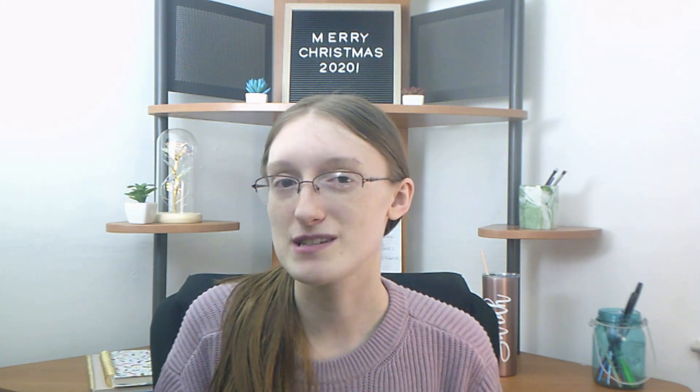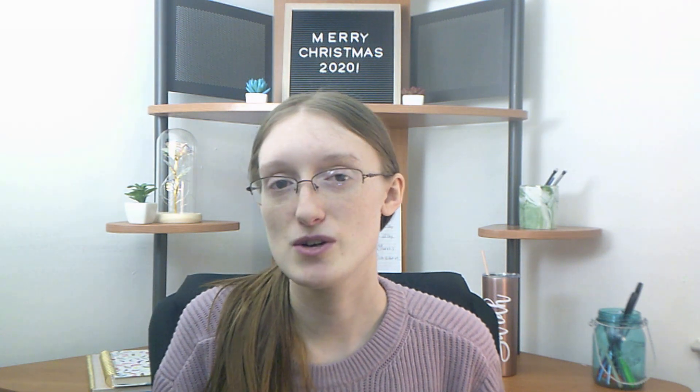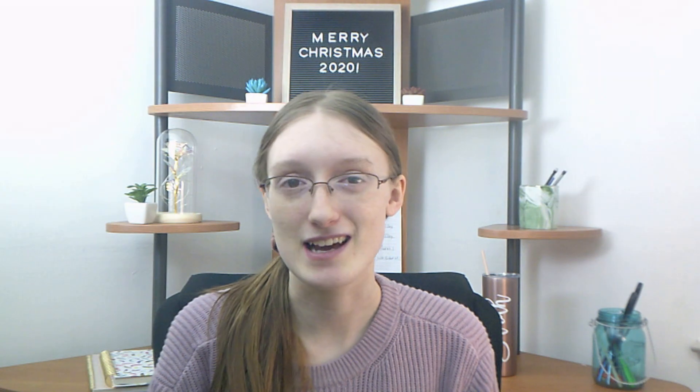Whichever one you choose, I hope you choose the blogging option that is best for you. Remember, anything I mentioned in this video and any other resources to help you get started will be linked in the description below. Don't forget to like if you liked it and subscribe to my channel for more videos just like this one — I'll see you next Thursday!